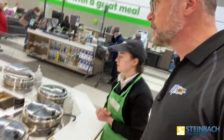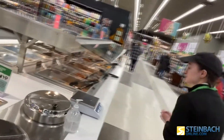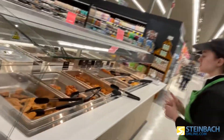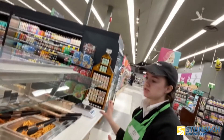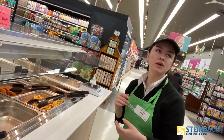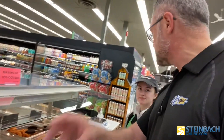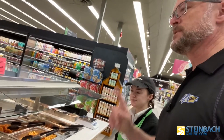Here is our new hot food bar. Customers serve themselves. Everything's all fresh and it's just one price. You can fill it up and you don't have to worry about getting it priced out beforehand. You just go to the till — you fill it up, you weigh it, and that's the price.